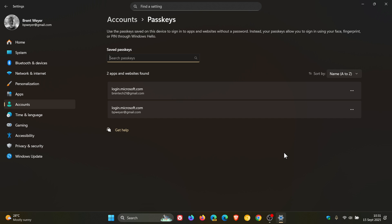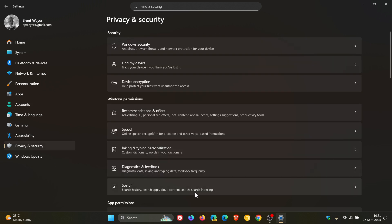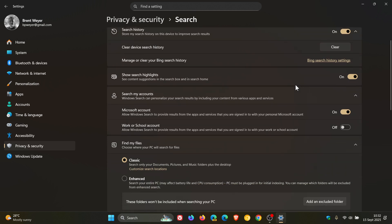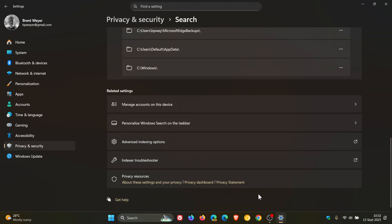In Settings, the 'Manage or clear your Bing search history' option, found under Settings > Privacy & Security > Search > Search History, has been removed. You can now manage your Bing search history from the Privacy Dashboard, accessible via the privacy resources link under related settings on that page. Clicking Privacy Dashboard will take you online to your Microsoft account where you can clear your Bing search history.